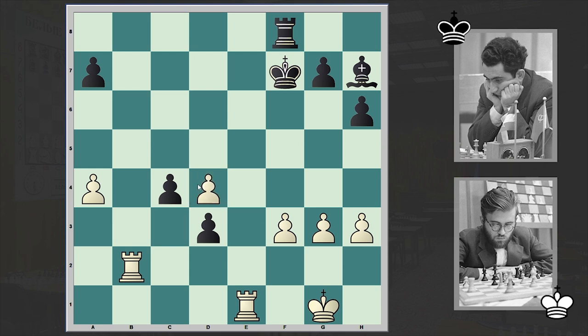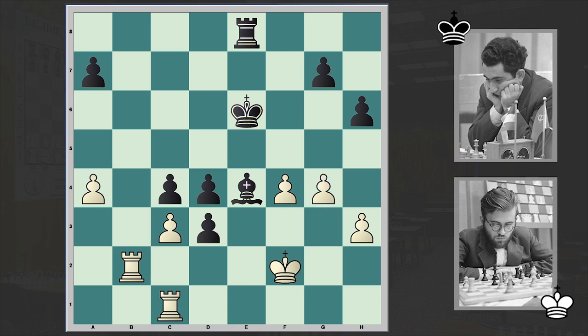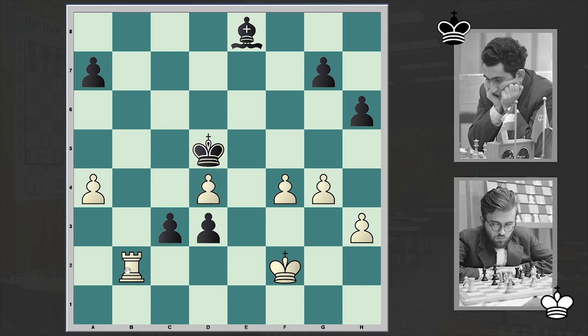If you accept the pawn sacrifice then c3 is coming. So Rc1 was made, and Ke6 — the black king is centralized. Be4, f4, Re8 — Re8 was the sealed move, so the game was postponed. The next day, Larsen played g4 — his analysis clearly showed he was lost. Kd5, takes, cxd4, c3, Rb8, d2, check, and one more check. Why is he not resigning? Finally after Kd3, resignation. Just no way to stop this pawn — Larsen resigned.